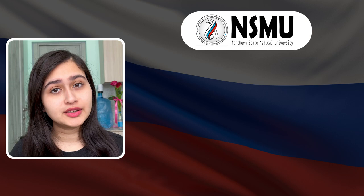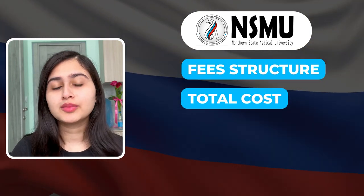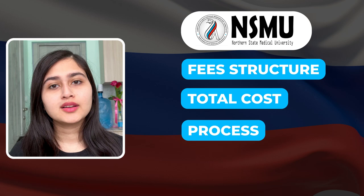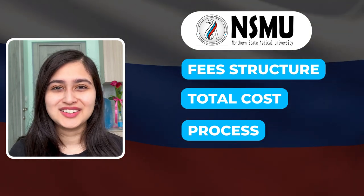Hey guys, welcome back to my channel. In this video, we will talk about Northern State Medical University fee structure, how much the total cost will be, and I will also tell you about the admission process.